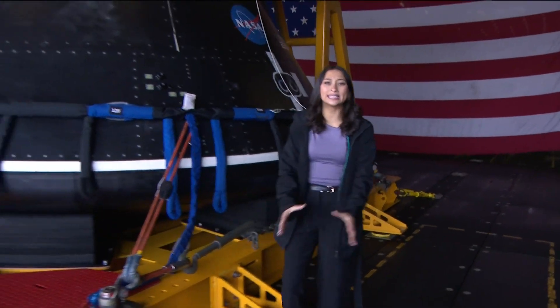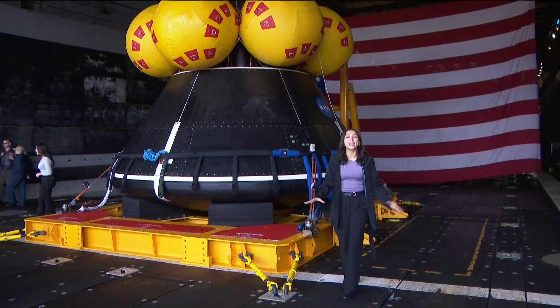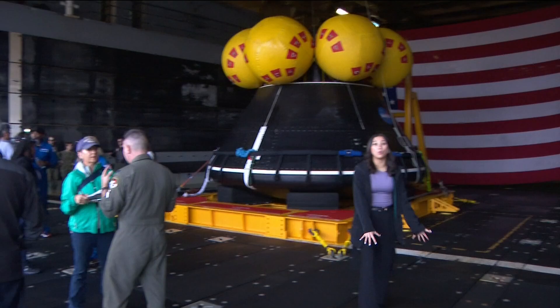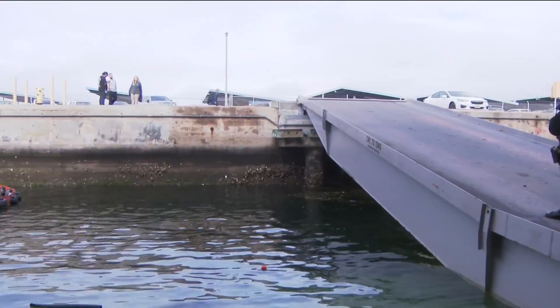This is the Orion capsule. It's a test version of what will be launched into space for the Artemis II mission. This morning it was tested. The well deck was filled more than seven feet high with water, and the capsule went out 60 miles into the Pacific Ocean with four people inside of it.